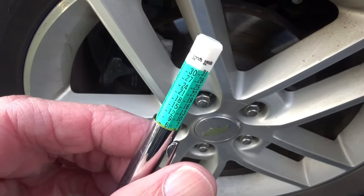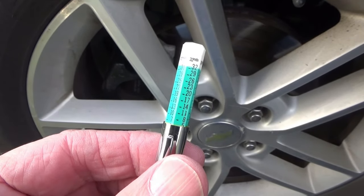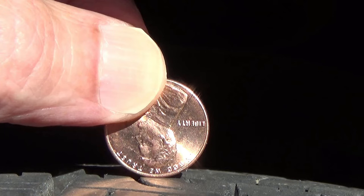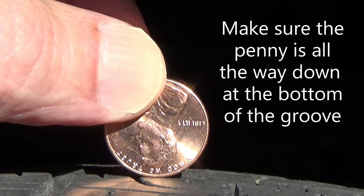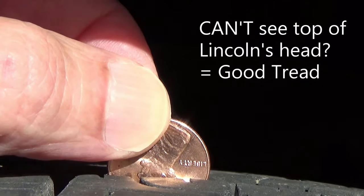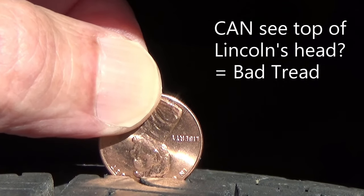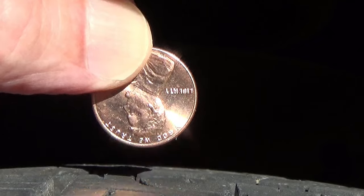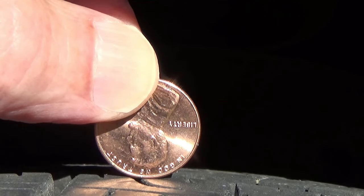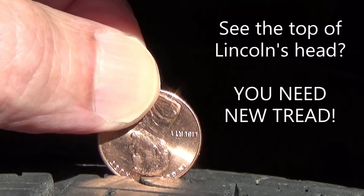If you don't have a tire tread depth gauge, you should get one. But in the meantime, a fairly accurate tire tread depth gauge is a penny. Put the penny in the groove of the tire with Lincoln's head upside down. If you can't see the top of Lincoln's head, then you're safe. If you can see the top of Lincoln's head, then your tires have 2/32nds of an inch of tread or less and need to be replaced right away. So remember: if you see the top of Lincoln's head, you need new tread.